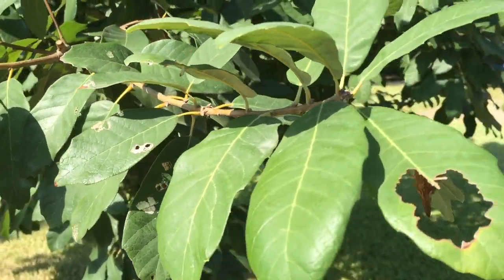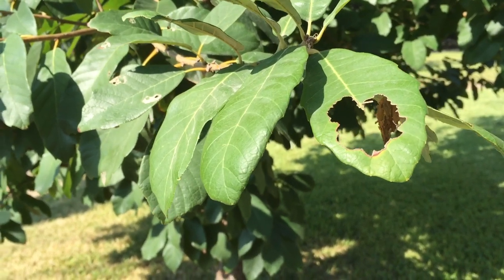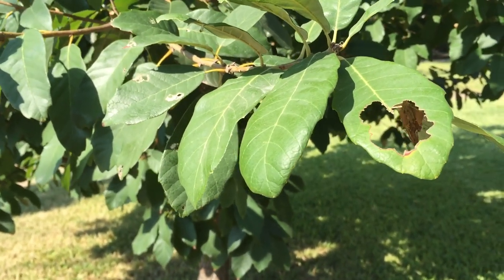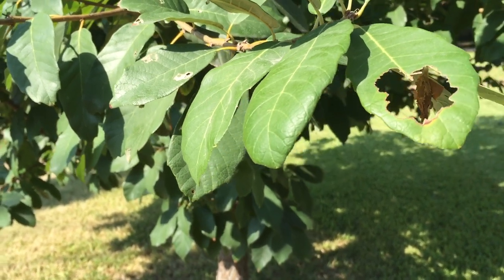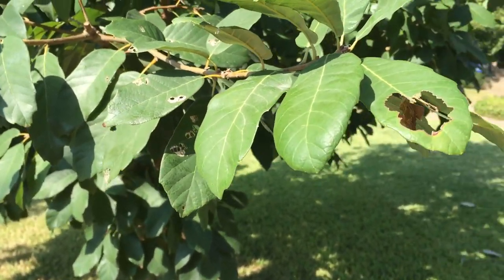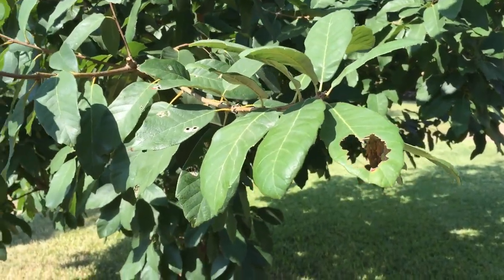The reason it's unusual is this is an unusual time for the bagworms to be out and eating your plants. It can be stopped easily with sprays — BT sprays or spinosad sprays.